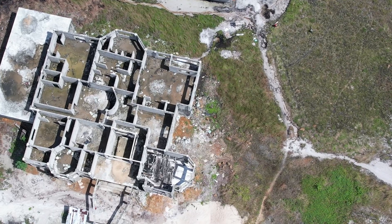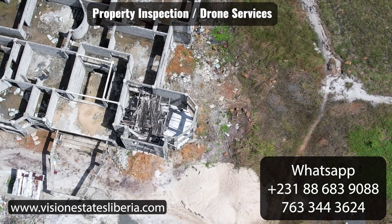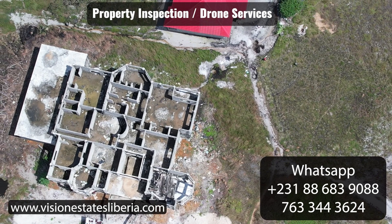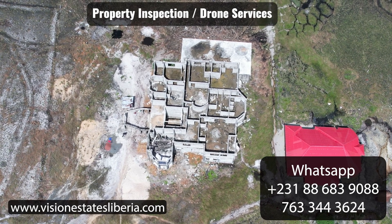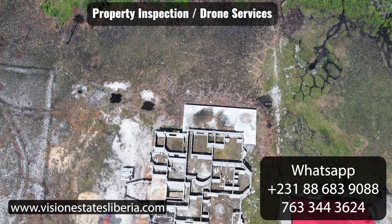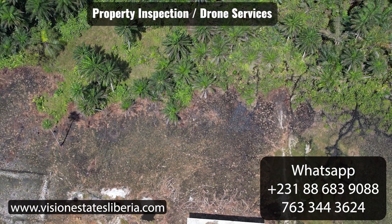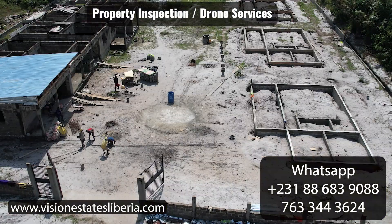Here's a service I really want to talk to you guys about: drone shots of your property. As I mentioned in previous videos, we have a large construction company in Liberia offering different types of services. One of the most popular and highly recommended — and I mean this is a must, especially if you're building in Liberia from the diaspora — is property inspection and management. We go to your construction site and get a drone top-view shot with pictures and videos.